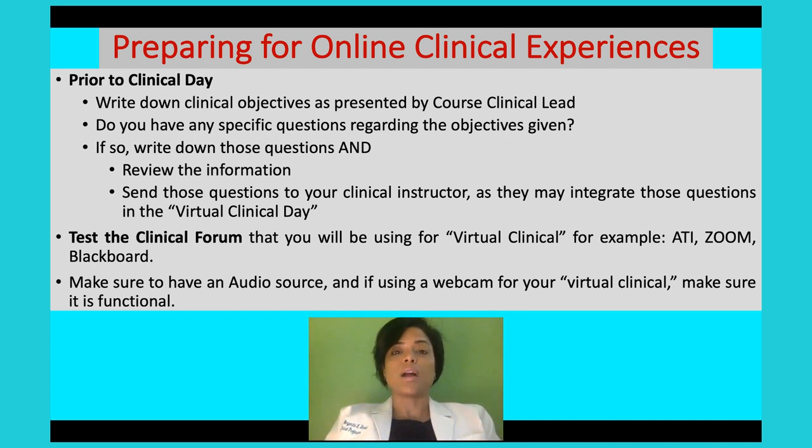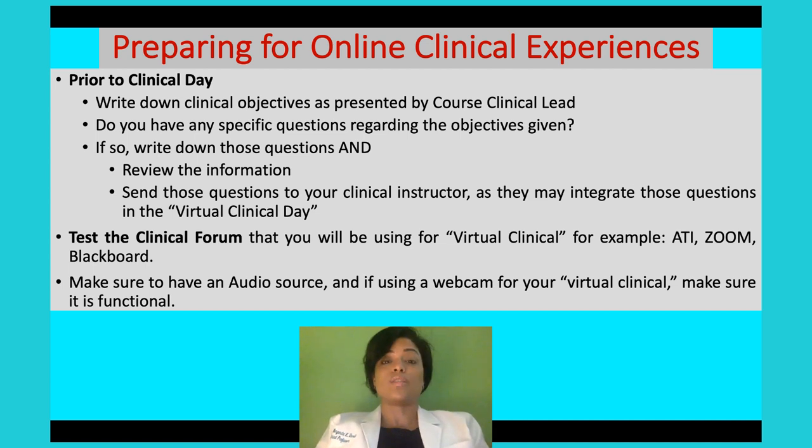Try to review a lot of this content prior to your virtual clinical experience. A lot of instructors will even tell you to send your questions before the clinical so they can incorporate them into the virtual experience. This is all new to all of us — we're used to hands-on clinical experience. Due to COVID-19, the virus is too high risk for you to be in a clinical setting, and many healthcare places are not allowing students in. So we have to make the best of it.